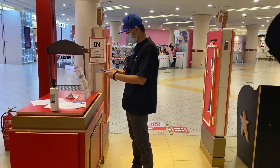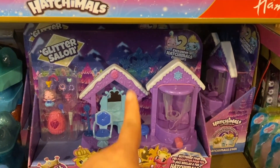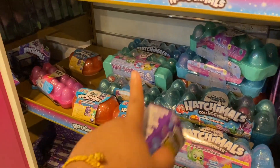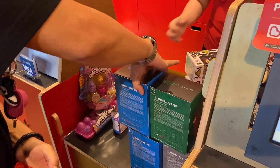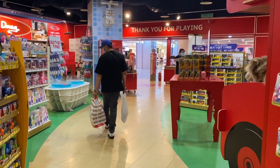So before we arrived at St. Regis, Kuala Lumpur, we had a quick stop at Hamleys because, as you all know from my previous video, I couldn't find any Hatchimals. So we went to buy some Hatchimals when we were done at Hamleys.